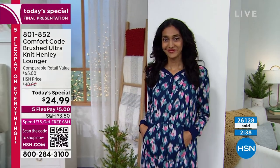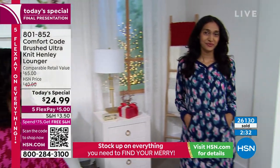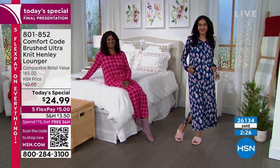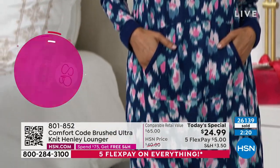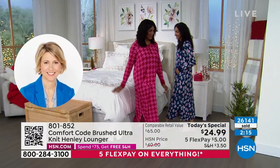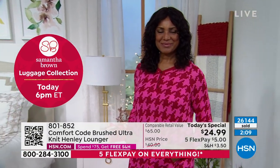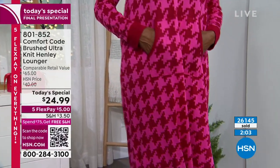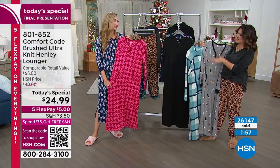A lot of times our comfy home clothes get no thought — it's just whatever's in the drawer. But how good does it feel when you treat yourself or receive a gift like this and feel really special? When you get home and want to take off your uncomfortable clothes and get cozy, what are you grabbing — the old t-shirt with a stain, the pants with holes, a waist that's too tight? You want to be cozy and casual, but it really does feel good to put on something cute and fashionable, especially during the holiday season when family is around.